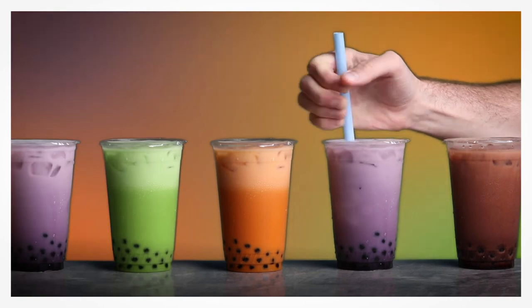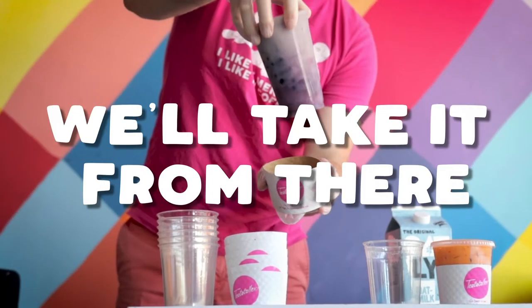It's important to know you can't go wrong in choosing a tea and you can't order too many. Place your order and that's it — we'll take it from there.